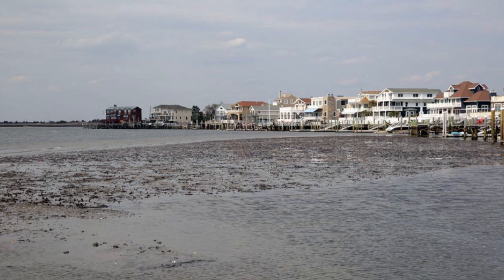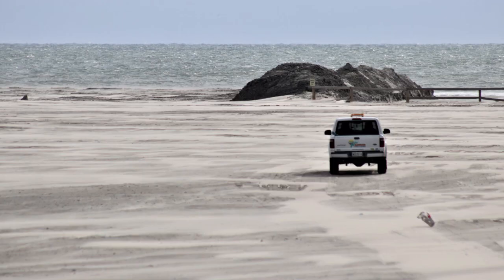Blowout tides can expose mud at the bottom of bays and tidal rivers. On the ocean side, you may have to trek hundreds of feet to get to the ocean line.